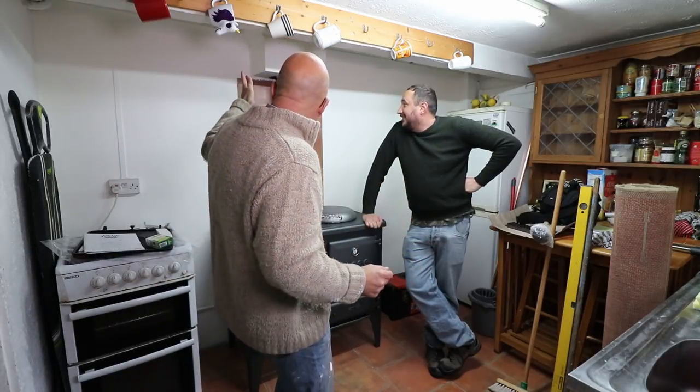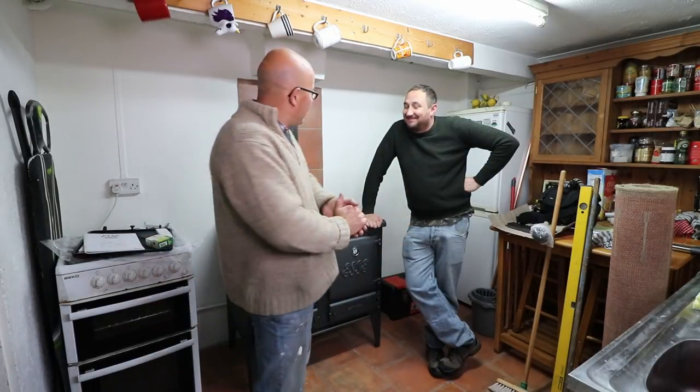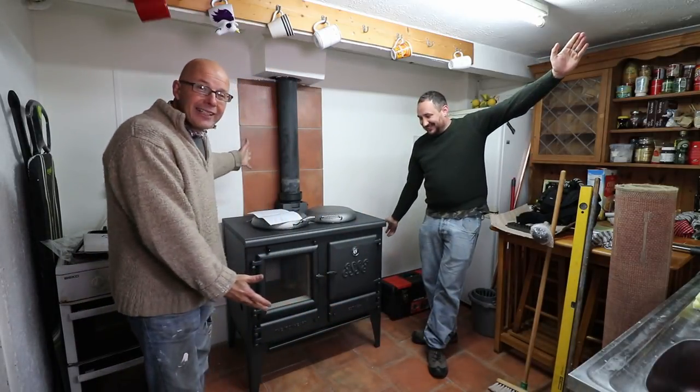We've got the wall painted, I've got some tiles on the walls. Mr. Suggitt is here, who's very kindly come to help me plumb in the new Essie Ironheart which I have purchased - and it's arrived, ladies and gentlemen, and here it is.